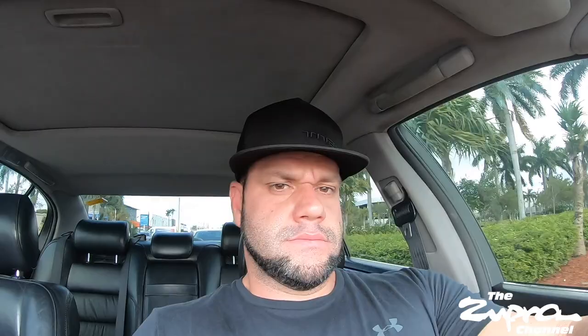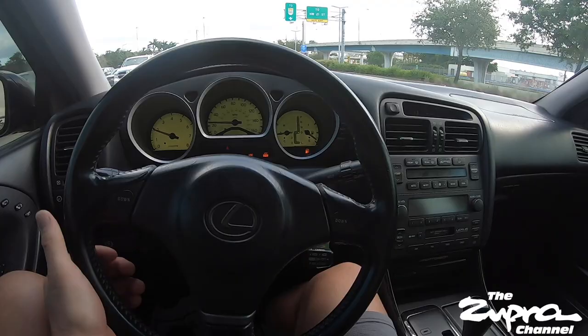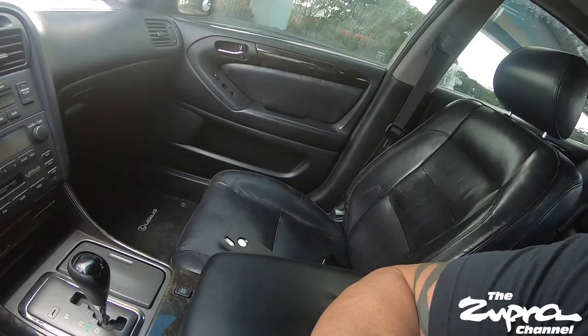All right guys, first drive home on this freshly painted GS300. Man, I missed this thing. If anybody's ever had one of these turbos, you would understand how nice they drive. The guys cleaned it up as much as they could — I know this thing had no glass or nothing so it's still kind of dirty for my taste. I want to give it a nice detail when I get home. Here's the final product.